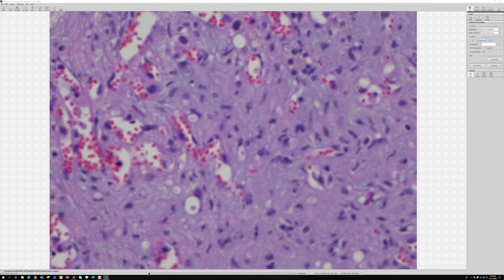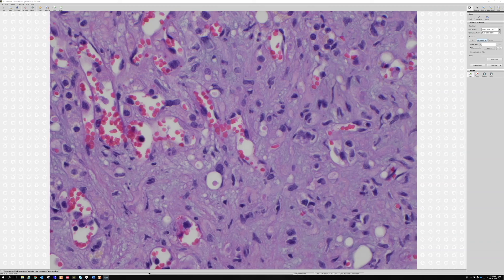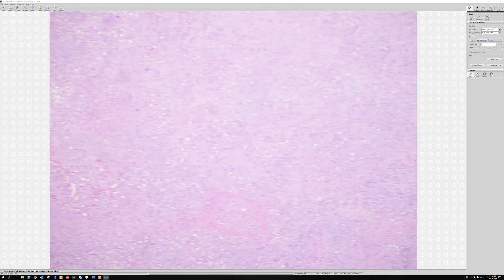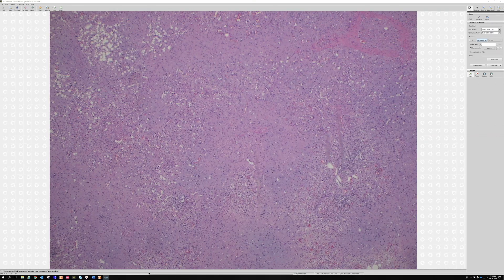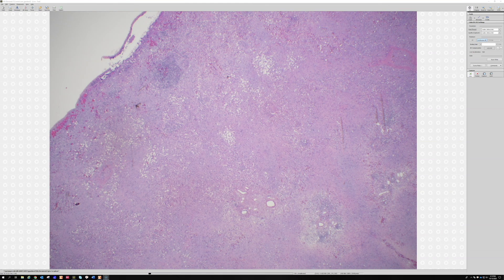Many vascular tumors can have cytoplasmic vacuoles — epithelioid angiosarcomas, epithelioid hemangiomas, spindle cell hemangiomas, and others. But the little red cell fragments floating in the vacuole — the blister cell — that's the main finding I associate specifically with epithelioid hemangioendothelioma. It's an important entity to know; don't confuse it with angiosarcoma or benign lesions. It's particularly problematic in the liver and lungs. The fat in this case is likely background lipid from the hepatocytes.